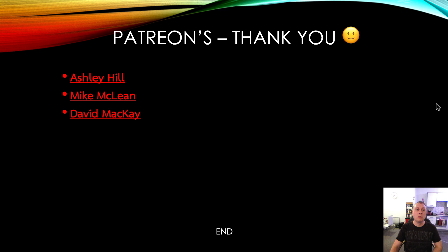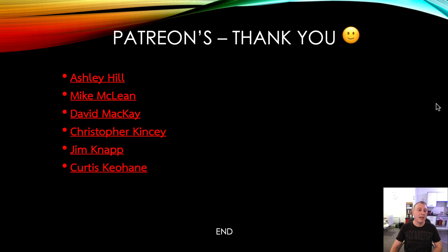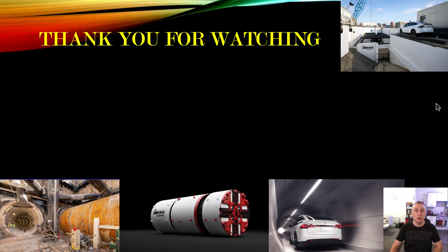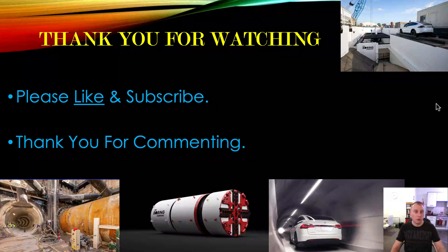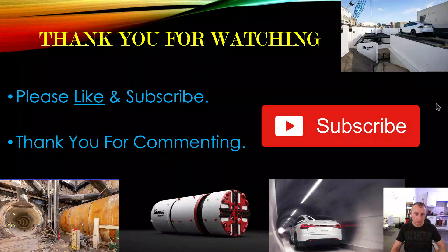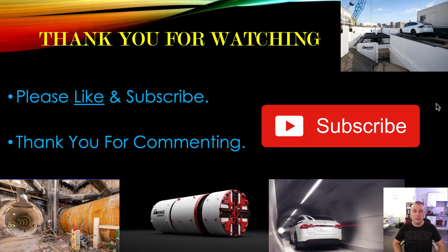A big thank you to all my Patreons — Ashley, Mike, David, Chris, Jim, Curtis, Milton, Nathan. Thank you so much for your continued support. You continue to make this channel move along very smoothly with your constant donations. Please like and subscribe, thank you for commenting, and hit the subscribe button. Thank you so much everyone — and remember, don't be boring. We'll see you on the next one.